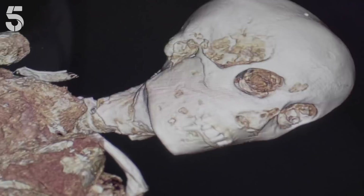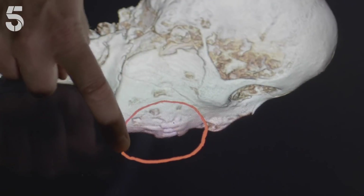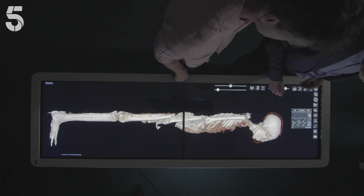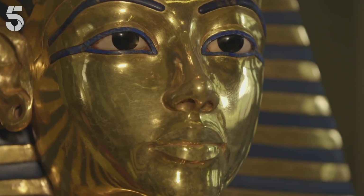Looking at the side profile of the mummy, he has a sort of overbite, and quite a special shape of his head — very prominent teeth. Not quite how he's portrayed in his death mask. As one observer put it, that was his Instagram face he was showing the world.